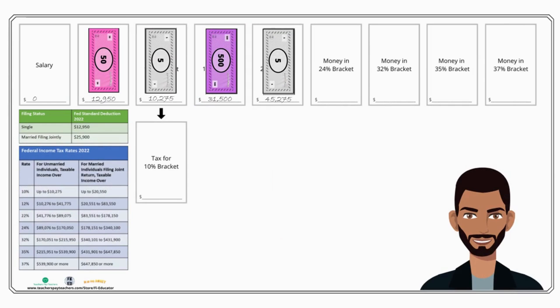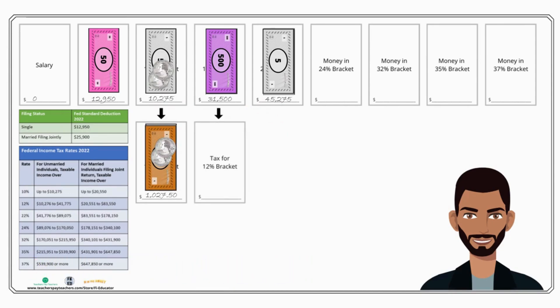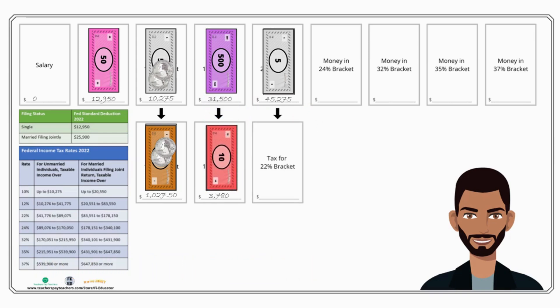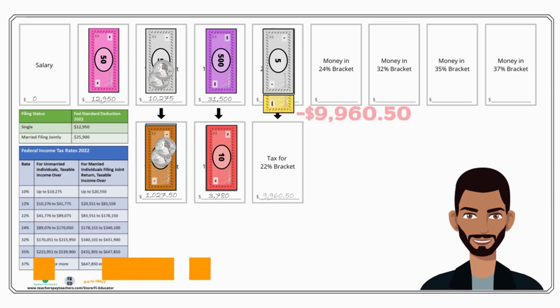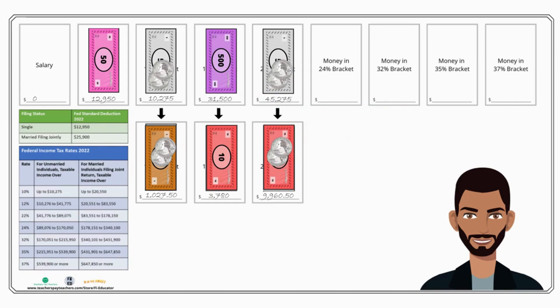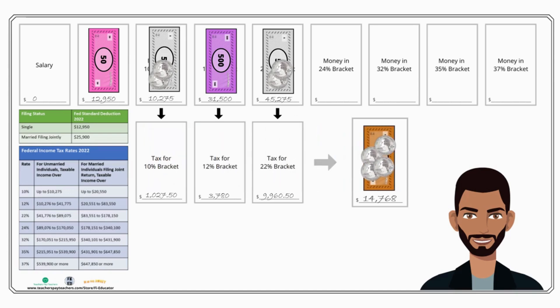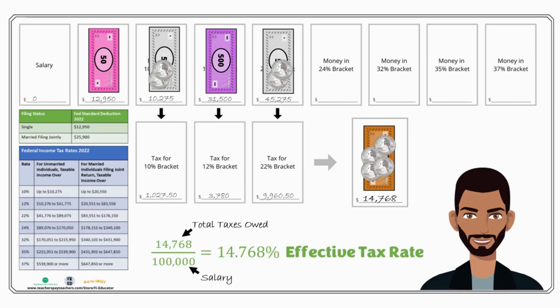Now let's see what the tax calculation looks like. In the 10 percent bracket, we have $10,275 taxed at 10 percent, which equals $1,027.50. In the 12 percent bracket, we have $31,500 taxed at 12 percent, which equals $3,780. In the 22 percent bracket, we have $45,275 taxed at 22 percent, which equals $9,960.50. Adding all of that together gives us the total amount of federal income tax owed on a $100,000 salary.